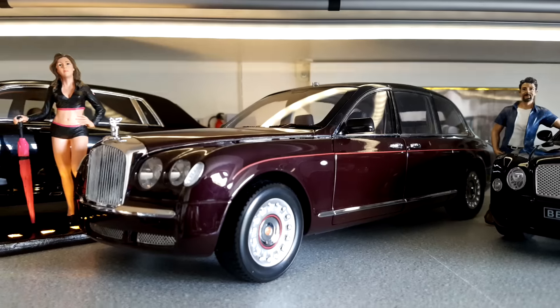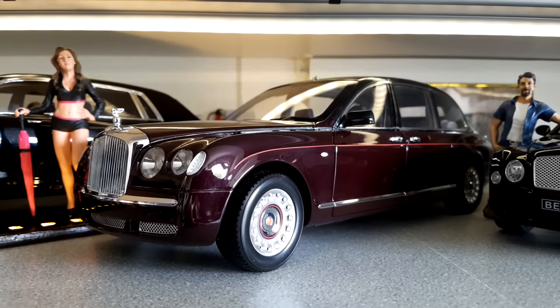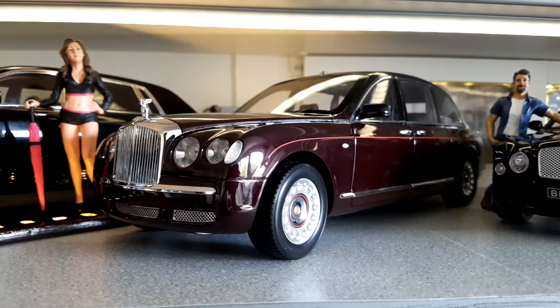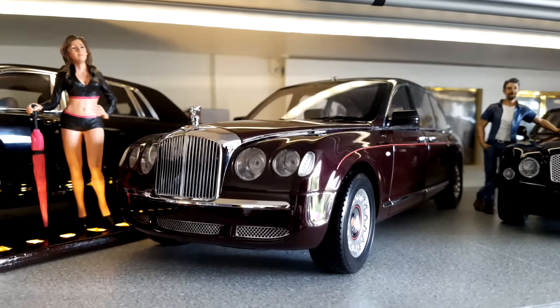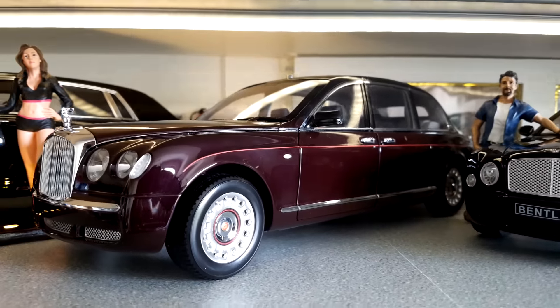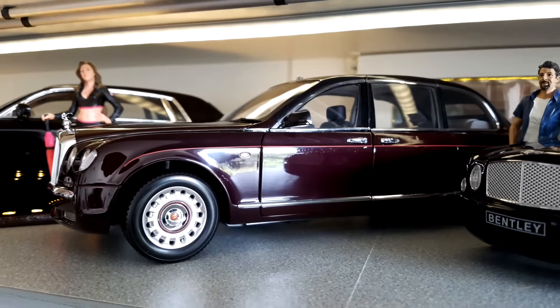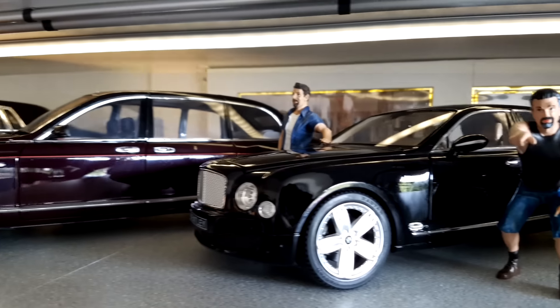The next one is not black because black is not available — this is the Bentley State Limousine, and it's probably the most expensive model in my collection. It's also very rare and difficult to find, especially when you want to buy it cheap.